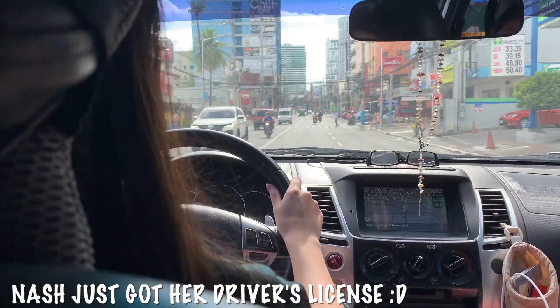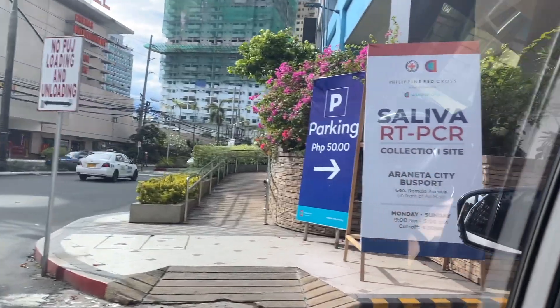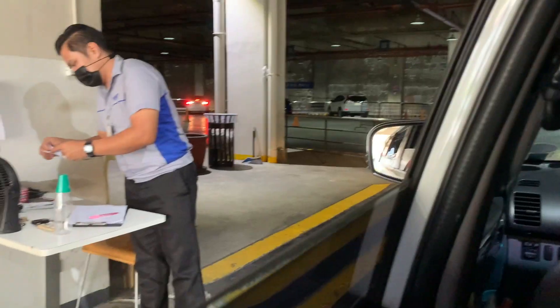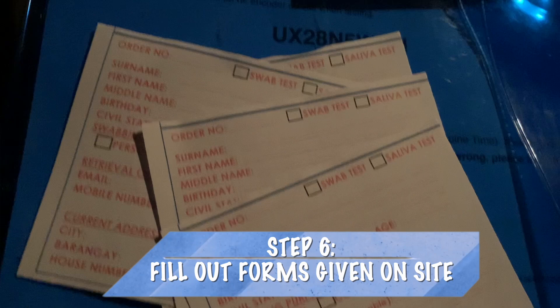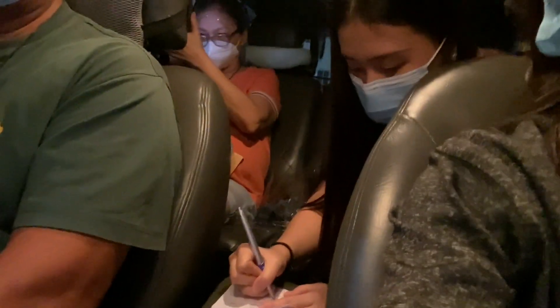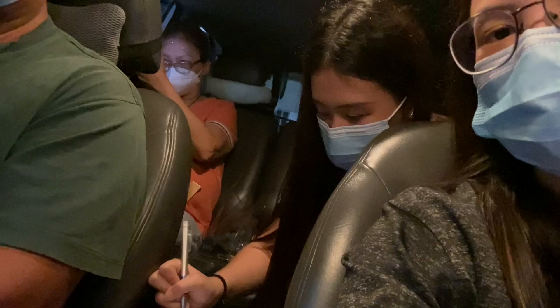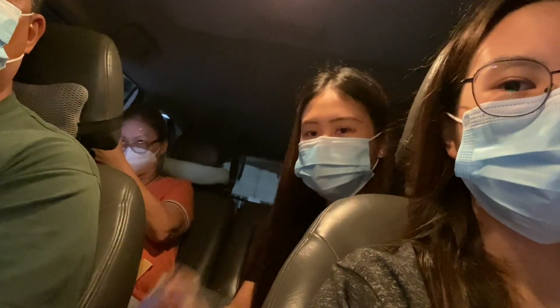Nach is currently driving us to the testing site. We are inside our car waiting for my sister to finish filling up the form so that we can get our test. Now we are writing down the retrieval codes that were sent to us via email so that we can avail of our saliva test. We are praying for negative results. That's why you should come here 15 minutes before your allotted schedule so that you have time to fill out these forms.